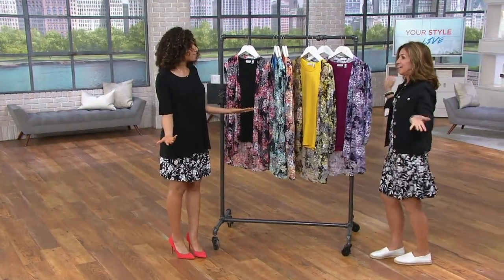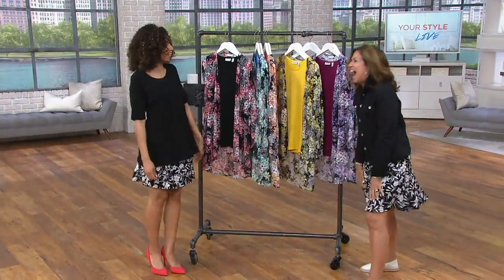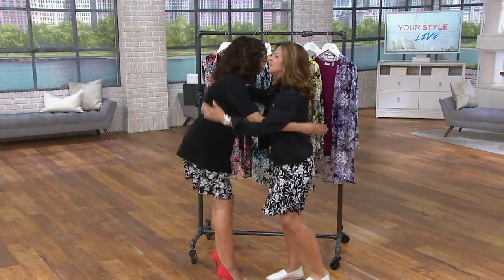Well, Susan, that was quick and fun as always. Keep your skirt on! I love you. I love you too.